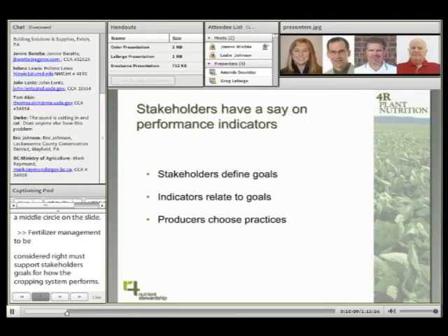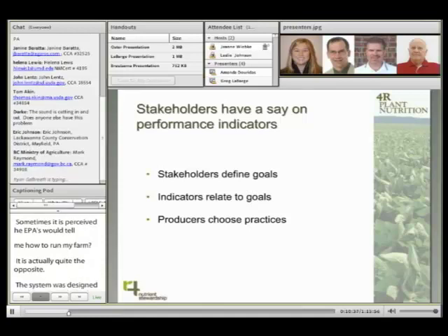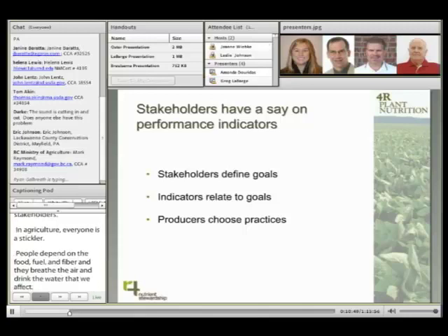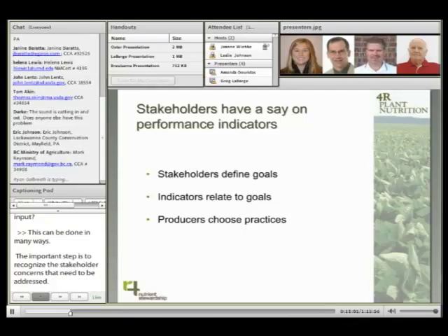Stakeholders have a say on performance indicators and sustainability goals, and that statement is sometimes controversial. Sometimes it's perceived as, 'You mean the EPA is going to tell me how to run my farm?' But in actual fact, it's quite the opposite. The system was designed to let producers choose practices. Any sustainability-based approach needs to consider the rights and desires of stakeholders, and for agriculture, everyone's a stakeholder. People depend on the food, fuel, and fiber we produce, and they breathe the air and drink the water that we affect. The important first step is recognizing that stakeholder concerns need to be addressed.